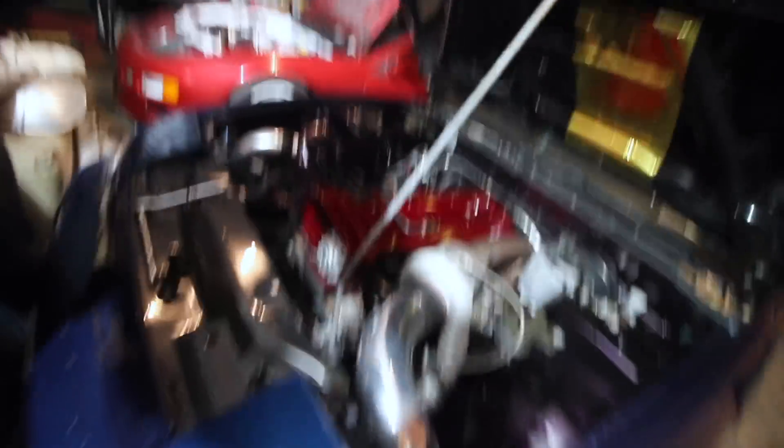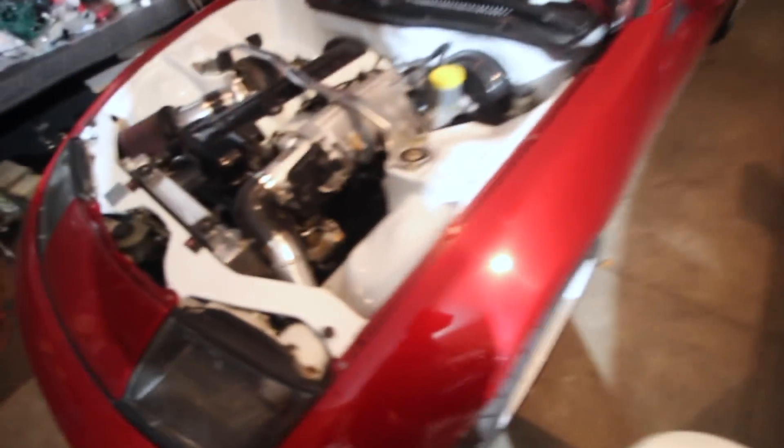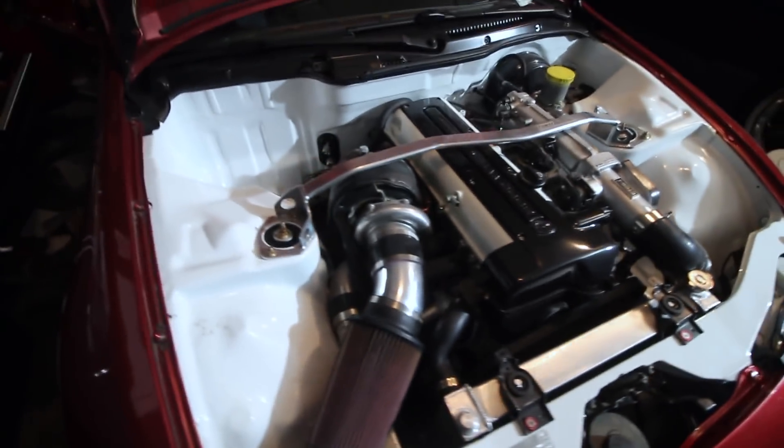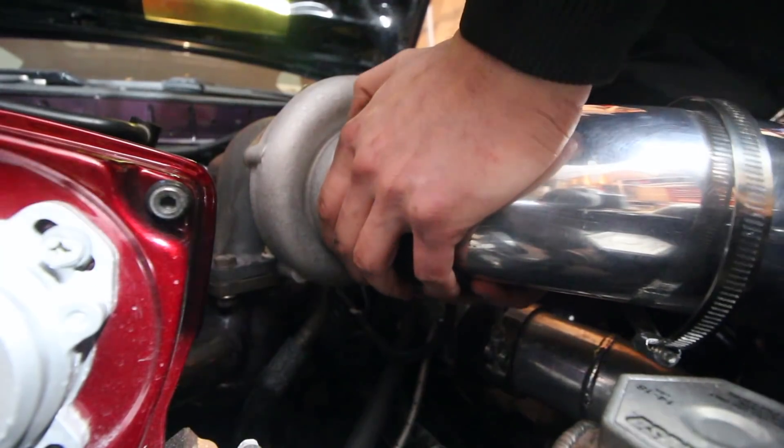We got some work to do, boys and girls — look at all this wiring, we can't have that. When you come over here, there is absolutely nothing under here. This engine bay — we have some standards we've got to meet, at least, right?